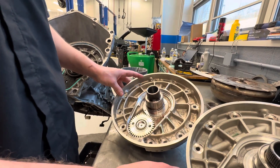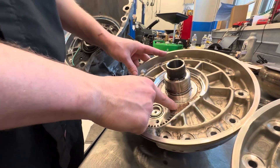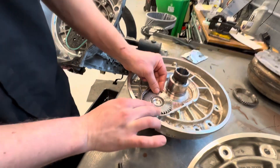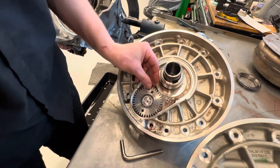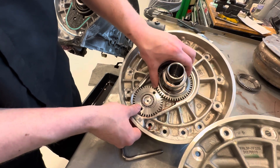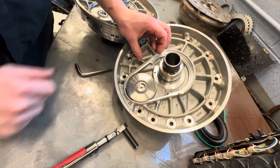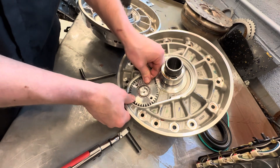The whining noise is actually coming from this idler gear and bearing right here. This idler gear and bearing is supposed to be one piece — it's pressed on — but it walked off, causing the drive gear and the idler gear to not mesh fully, resulting in a really loud whining noise. This right here is an example of a good idler gear: it spins freely, there's no noise, it will not come off, and it's pressed properly on.